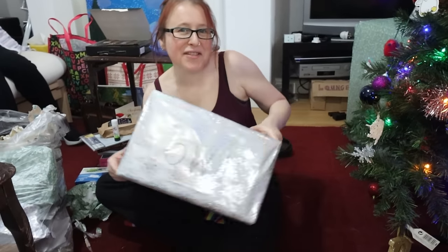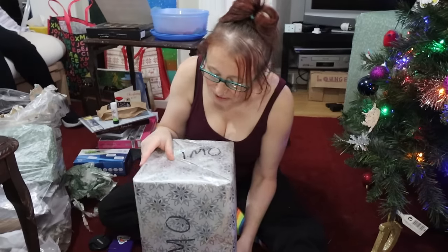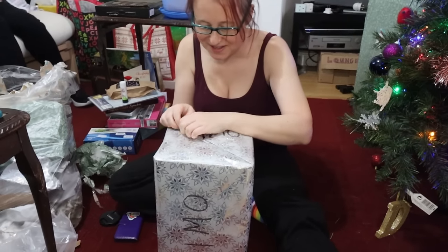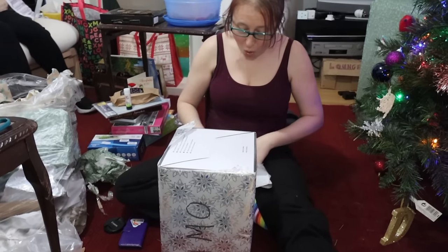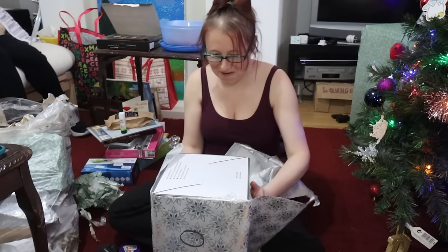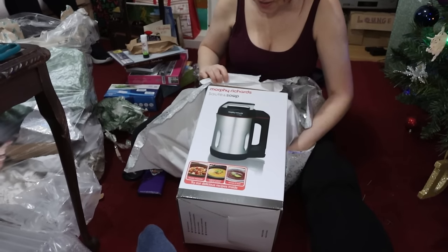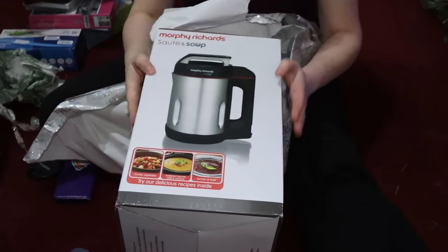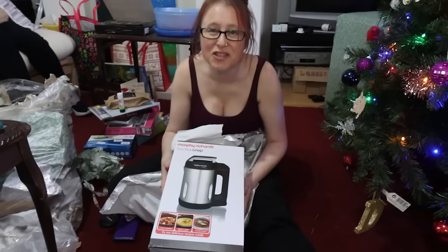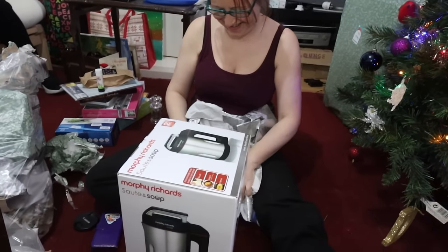We've been opening presents for ages and there's still loads to go, but I thought I'd better film myself opening at least one — except IB has been volunteered. This is from IB. Oh! I know what this is — I asked for one of these. A soup maker! Thank you so much. Mwah! Thank you.